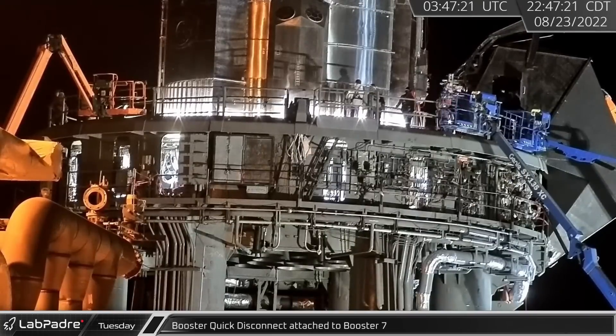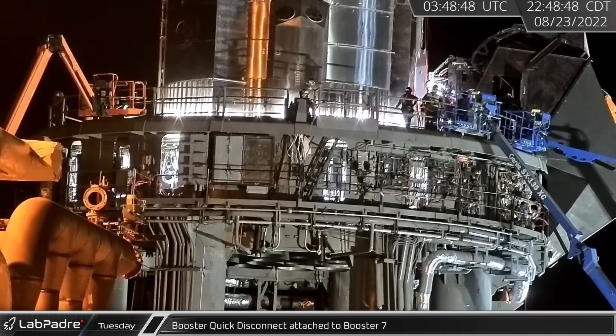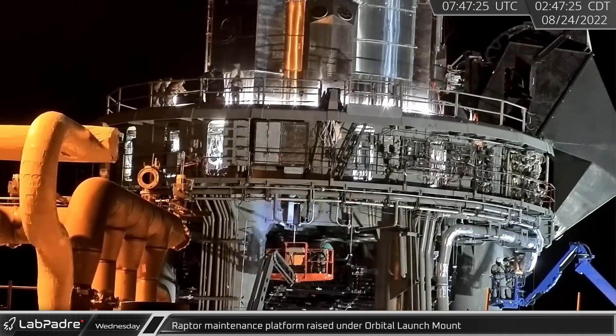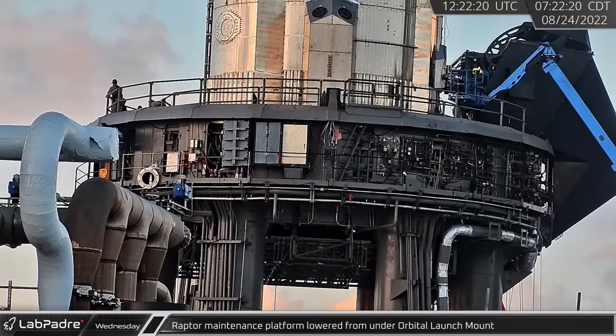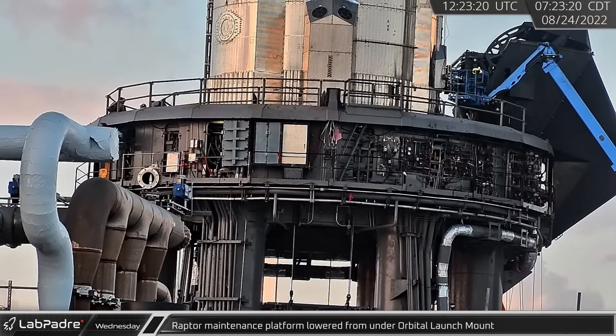Once the booster was secured to the launch mount, the quick disconnect was extended and connected to the vehicle. Early Wednesday morning, the Raptor maintenance platform was raised to the bottom of the orbital launch mount to provide workers access to the Raptors. About five hours later, with the Raptors properly connected to the launch mount, the platform was lowered.